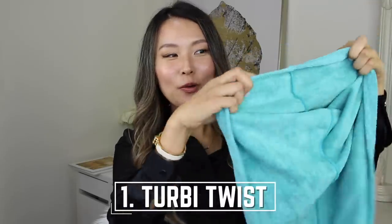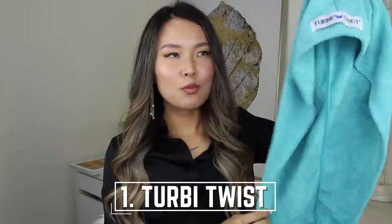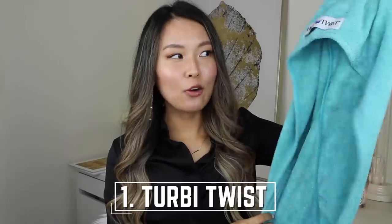The very first thing that I use every single day is this thing called Turbie Twist. It is pretty much a super absorbent towel that you can wrap around your head, which is why it's got a bit of a different shape. It's designed to go over your head and you use it when you come out of the shower with wet hair and you want to do other things before drying your hair — moisturize your body, put a face mask on, do your makeup — but the wet hair is just really difficult to manage.